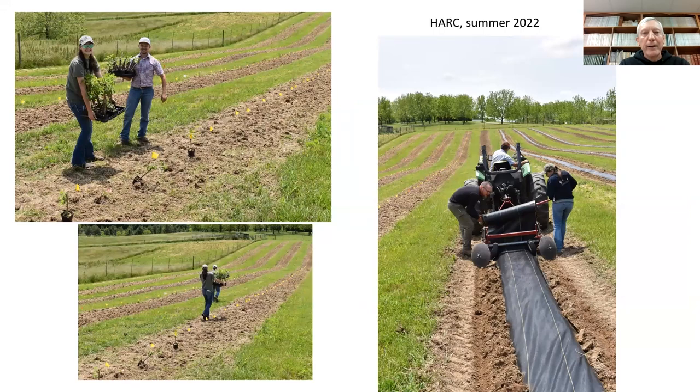Likewise at the Hark Farm — many of you may recognize this site, it's the former vineyard site, not far from the office. We installed, for the genotype by environment study, weed barrier fabric. On the weed management part, of course, there are many different treatments. So this was quite an effort.